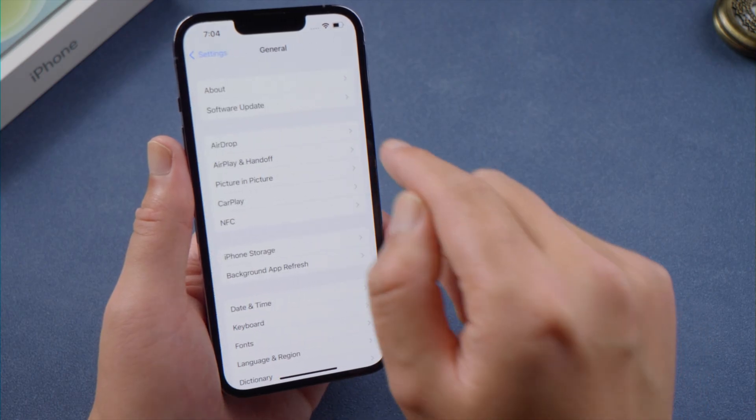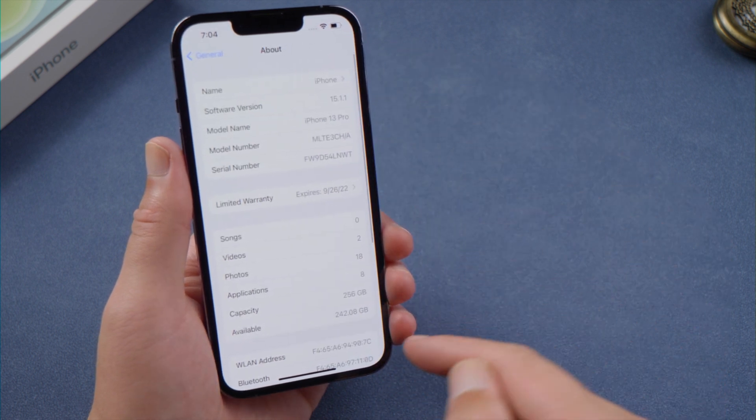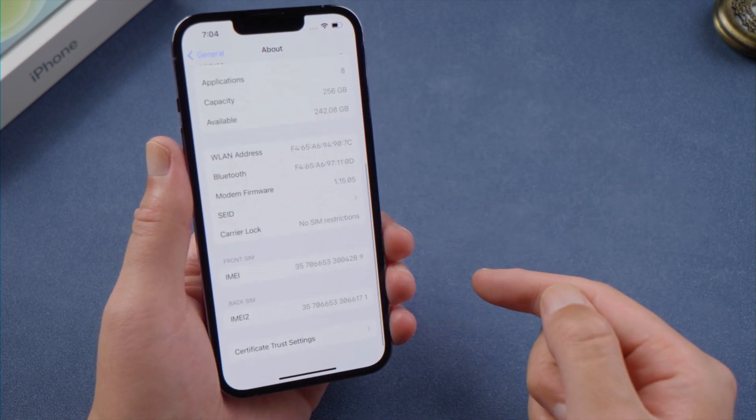The next fix is to check for a carrier settings update. Go to Settings > General > About. If an update is available, you'll see an option to update your carrier settings.